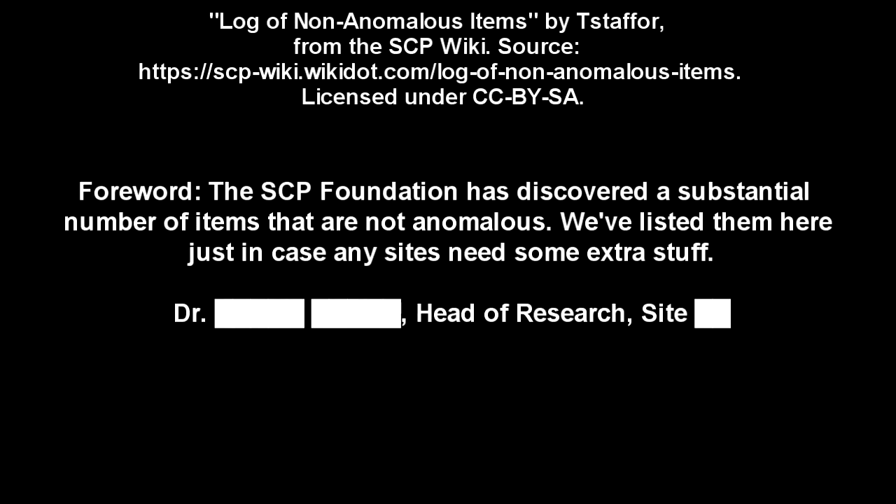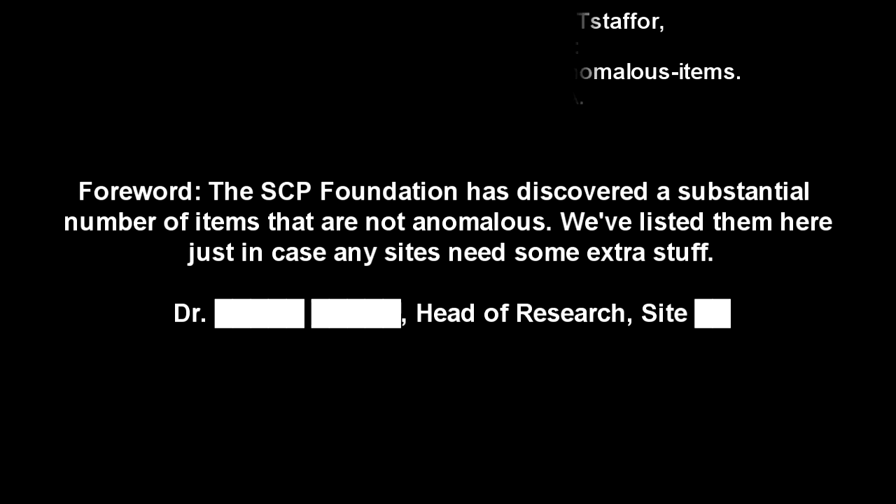The SCP Foundation has discovered a substantial number of items that are not anomalous. We've listed them here just in case any sites need some extra stuff.